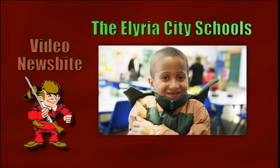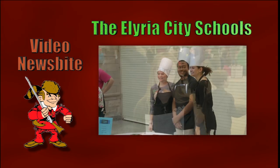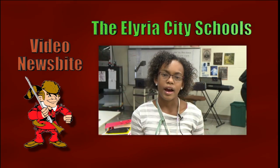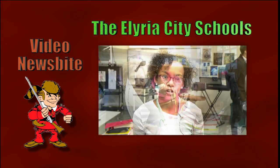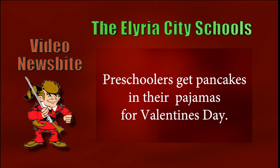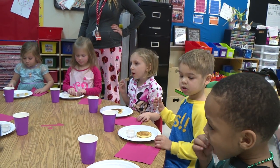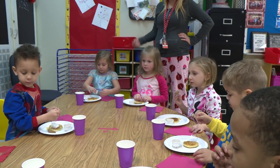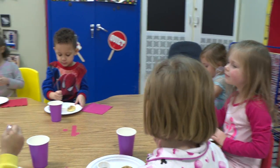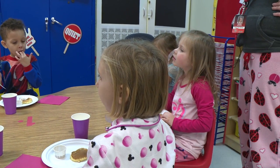We use baking powder and baking soda, and what was really stinky that we used? Milk. Was it normal milk? No. What was it called? Buttermilk. And what smelled really good that we used? Vanilla.